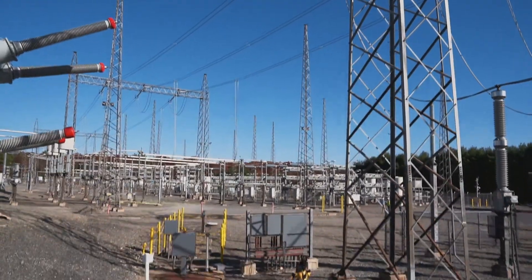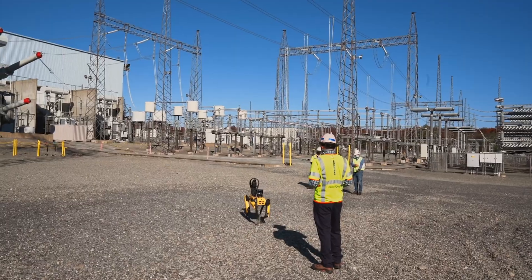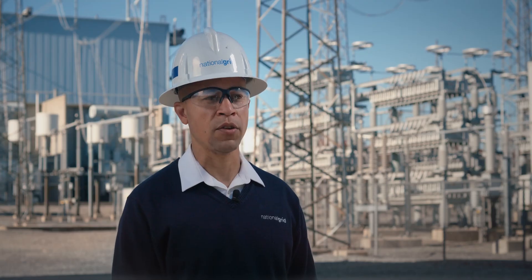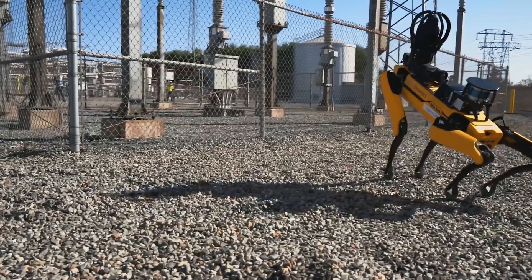We were able to pilot Spot for six months, working with the commercial team at Boston Dynamics. We were able to collect different kinds of results based on routine inspections with the maintenance team and operations team. The Spot Robot allows us to have a closer eye on things and a very repeatable view of our equipment.